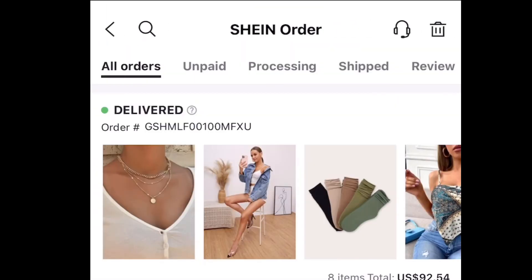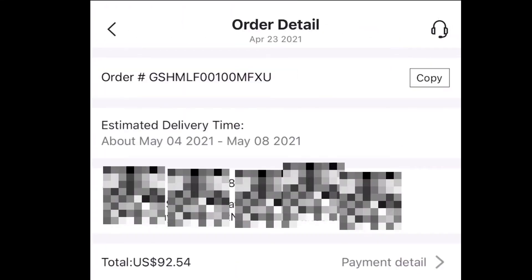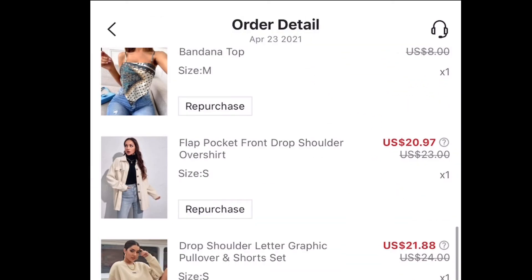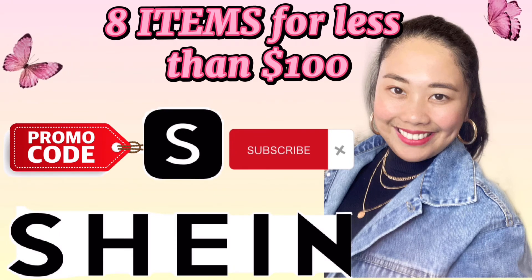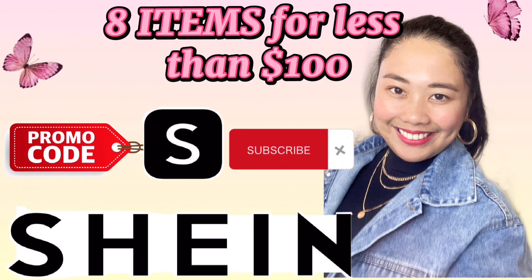I'm gonna show you all my purchases in Shein. As you can see, $92.54 for 8 items. Makikita nyo lahat ng mga binili ko — each item with discount. Instead of paying $100 plus, I just paid $92 for all the coupons that I have. Overall, I'm very satisfied with all my purchases. First, the shipping is so fast — dumating siya even before the date it was expected.